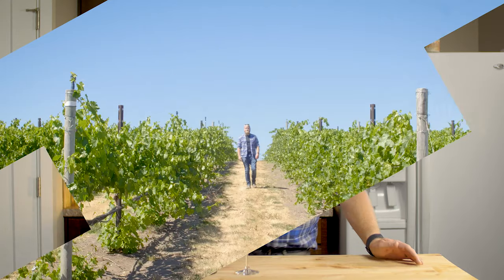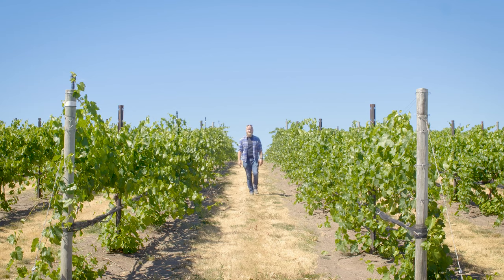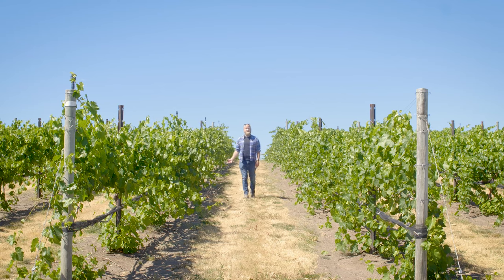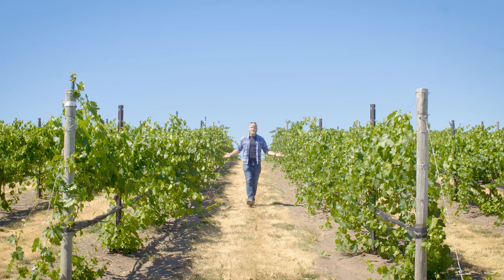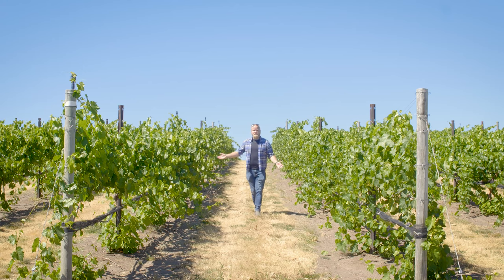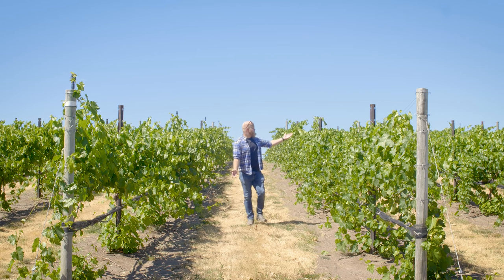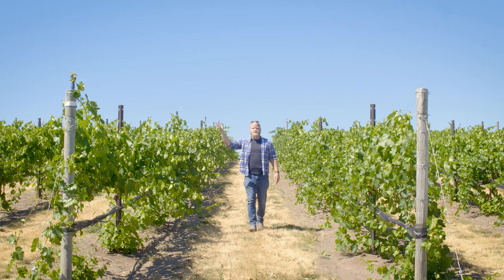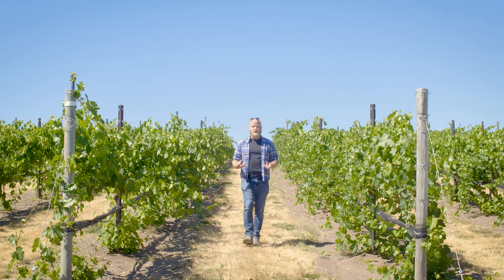So let's take a closer look at the star of the show — the grapes — and for that, we're going to take a quick field trip. This is a vineyard, specifically the Faith, Hope, and Charity vineyard in Terrebonne, Oregon. A vineyard is where wine is born. Wine comes from grapes, and grapes are grown on vines. There are a lot of variables that can affect the flavor of a wine starting right here in the vineyard — from the type of soil, to the shape of the slope, to the amount of wind, sun, or exposure to the elements the grapes get. These can all affect the grapes once they're turned into wine.